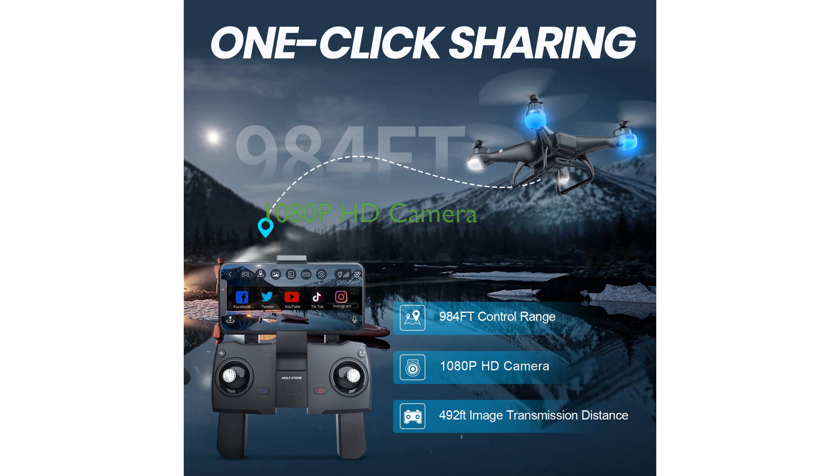The 1080p HD-FPV camera on this drone captures high-quality images and video, and users can share their media instantly via the app.